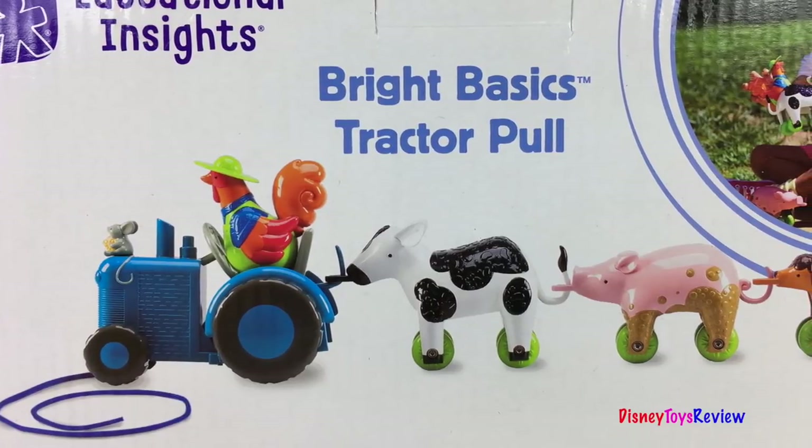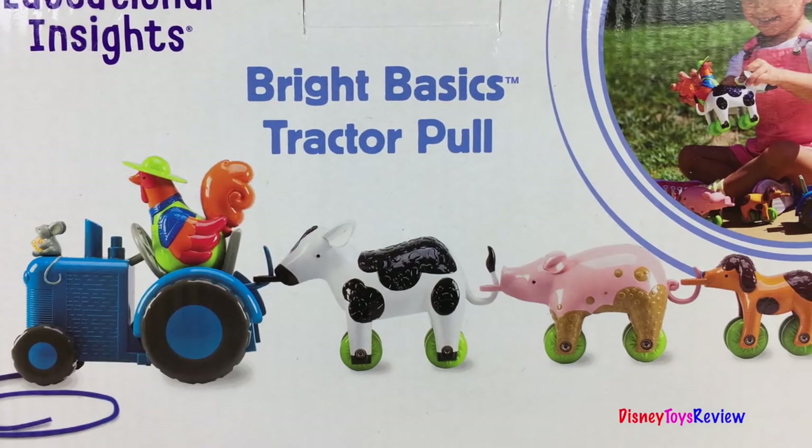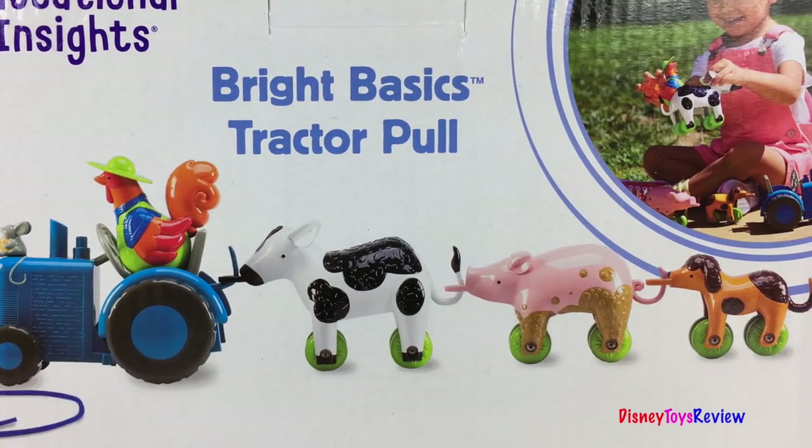Hi-ho, the Dario, the pull-along tractor goes wherever you go!